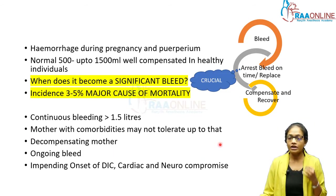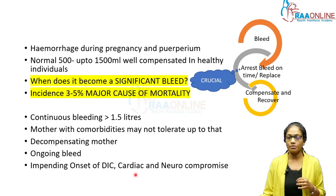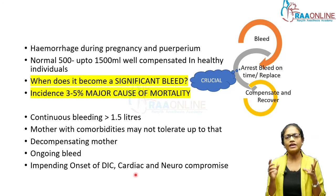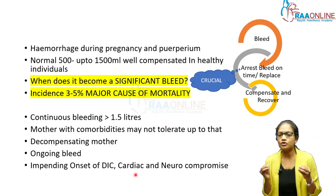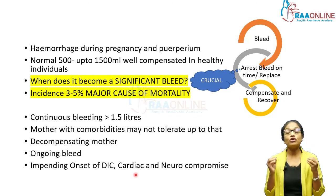You need to be very cautious when dealing with such mothers in the labor room. A decompensating mother with ongoing bleed and impending onset of DIC, cardiac compromise, or neurocompromise — these are the clinical points you are looking for when there is a bleeding patient in the labor room.